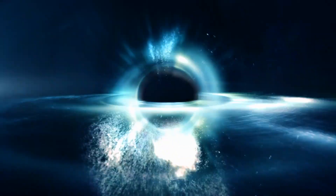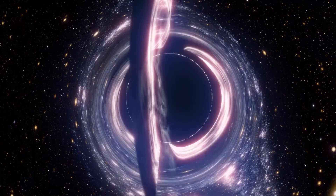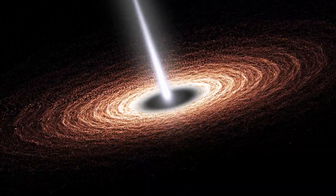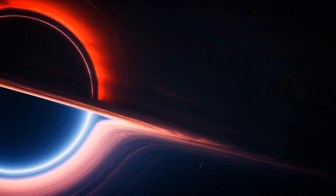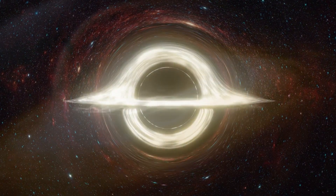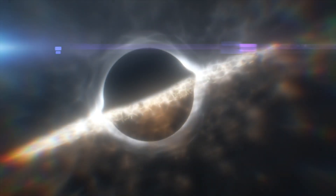First, we'll break down how this glowing light around black holes is even created. Then, we'll look at what JWST actually saw. And finally, we'll explore what all this means for how the black hole at the center of the Milky Way is growing, and why it might be a lot more dramatic than we thought. Let's jump in and talk about how the light around black holes is actually created, because even though black holes themselves don't emit any light, the space around them is some of the brightest in the entire universe. There are all kinds of ways light can be produced in that chaotic environment, but let's start with the main player — the accretion disk.